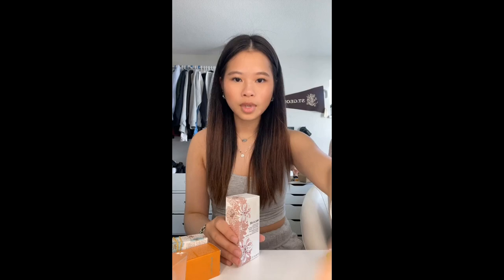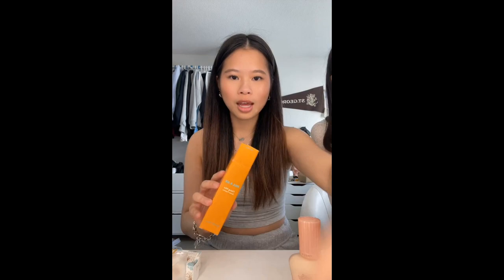They also have skincare stuff, so they sent me this moisturizer, this little mist, and the lipstick case — it comes with a refillable lipstick. The lipstick is a cat! Thank you Paul and Joe, I love you guys so much. Bye!